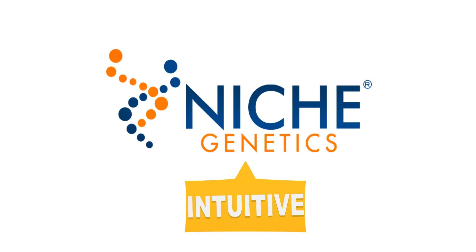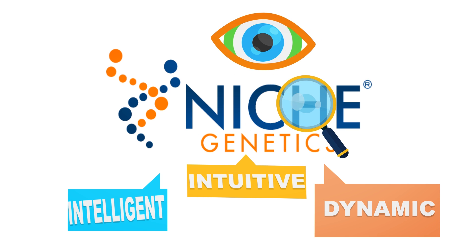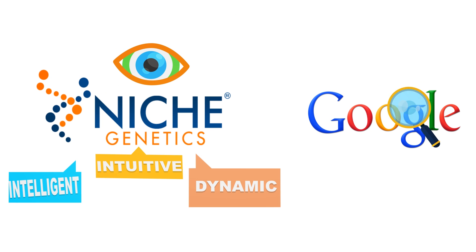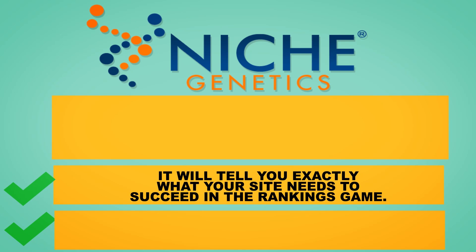Niche Genetics is an intuitive, intelligent, and dynamic application that looks at your niche and keywords exactly the way Google does. It will tell you exactly what your site needs to succeed in the rankings game.